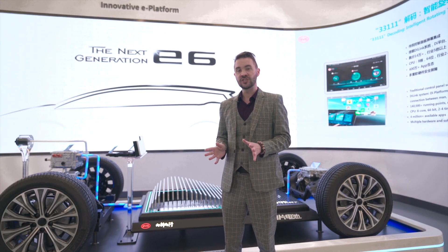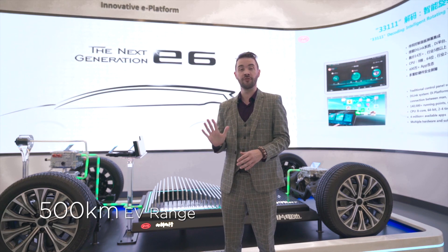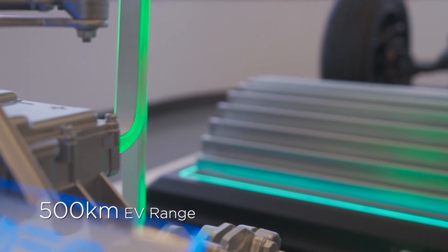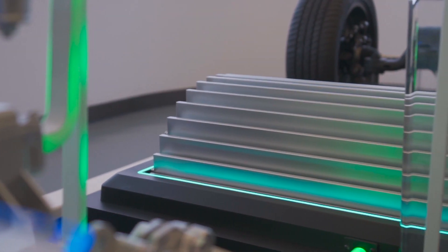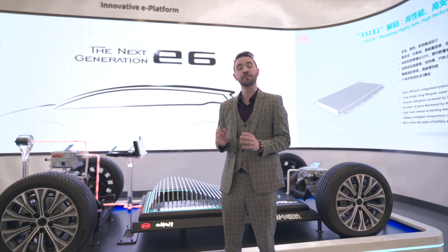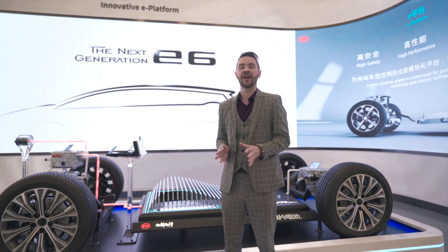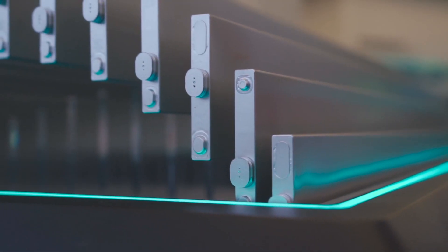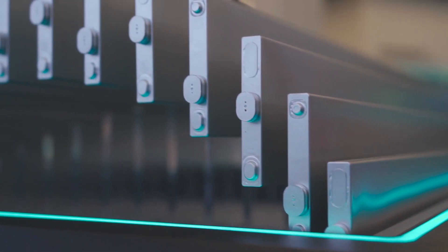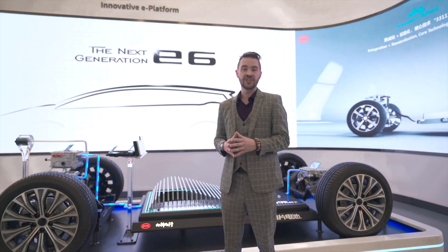The Blade Battery excels in both of these categories. For efficiency, the power density of the Blade Battery allows for a driving range greater than 500 kilometers, a number previously inconceivable for LFP batteries in a passenger vehicle package. The Blade Battery also features superb hot and cold weather performance, allowing the E6 to operate in even the harshest environments. Charging time has also been greatly reduced, now requiring just 90 minutes to reach a full charge.